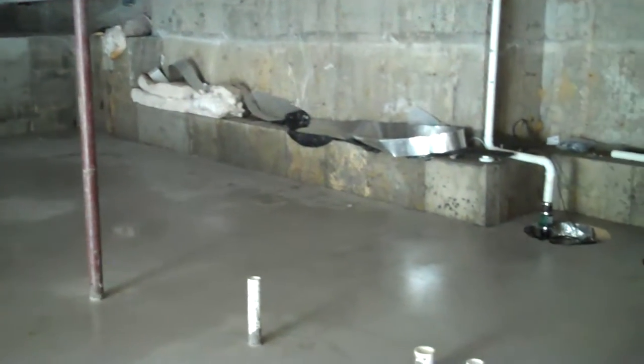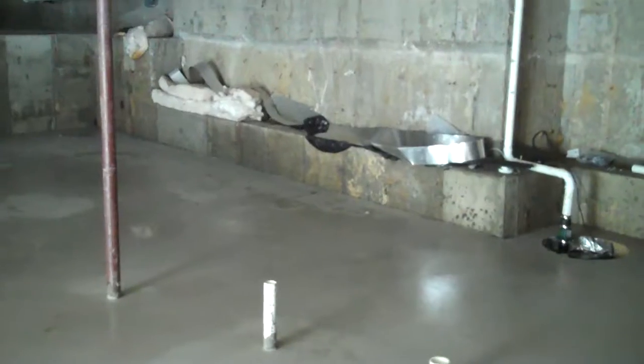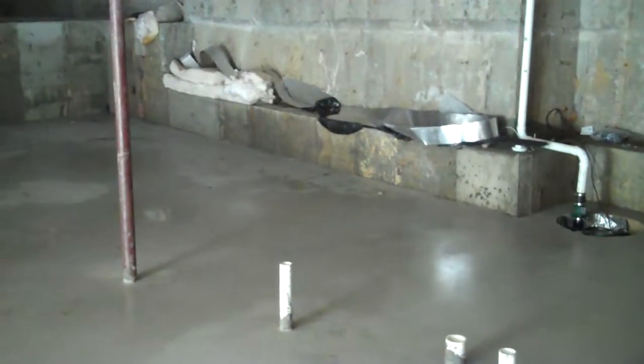Ed Nealon here, AC&E Home Inspection, July 14th 2018. We're in a basement of an expensive house — new construction. What possibly could be wrong in new construction?